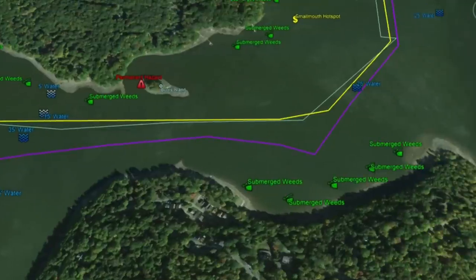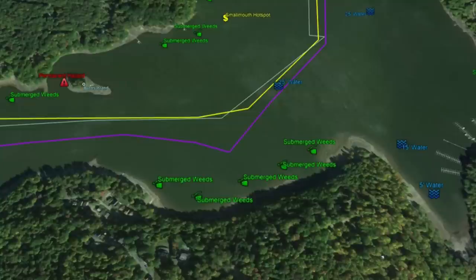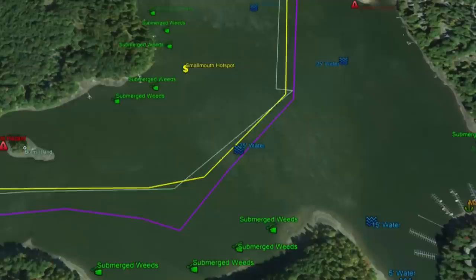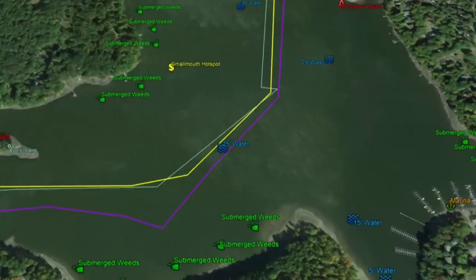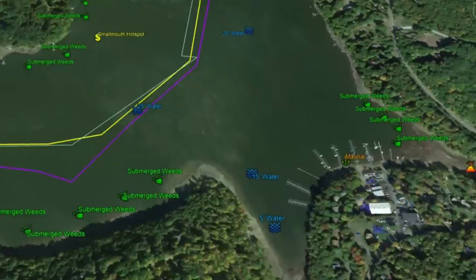Burns Island is also a good area to fish, though there's a permanent hazard there so be careful on the lake. Working east, the submerged roadbed jets back north with submerged weed growth on the bottom and top. This particular point is a smallmouth hotspot — multiple smallmouth have been caught here. The middle of the lake is a solid opportunity for deep water jigging.